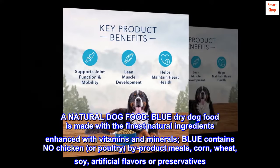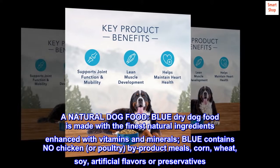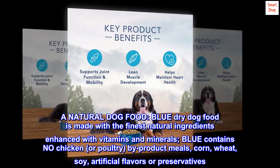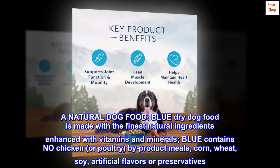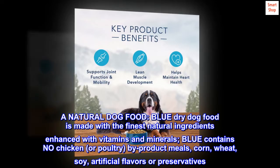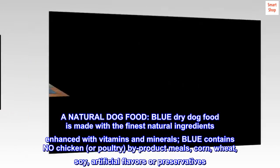A natural dog food: Blue Dry Dog Food is made with the finest natural ingredients enhanced with vitamins and minerals. Blue contains no chicken or poultry by-product meals, corn, wheat, soy, artificial flavors or preservatives.